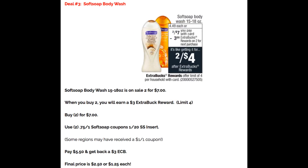Deal number three is a great deal on Softsoap body wash, priced on sale two for $7. When you purchase two, you'll earn a $3 Extra Buck reward. This deal has a limit of four. Grab two on sale for $7 total and check your 1/20 SmartSource insert for a $0.75 off one coupon — use two of those. Some of you received a $1 off one coupon on social media, which is even better. You'll end up paying $5.50 using the $0.75 coupons and get back a $3 Extra Buck, making the final price $2.50 for both, or just $1.25 each.